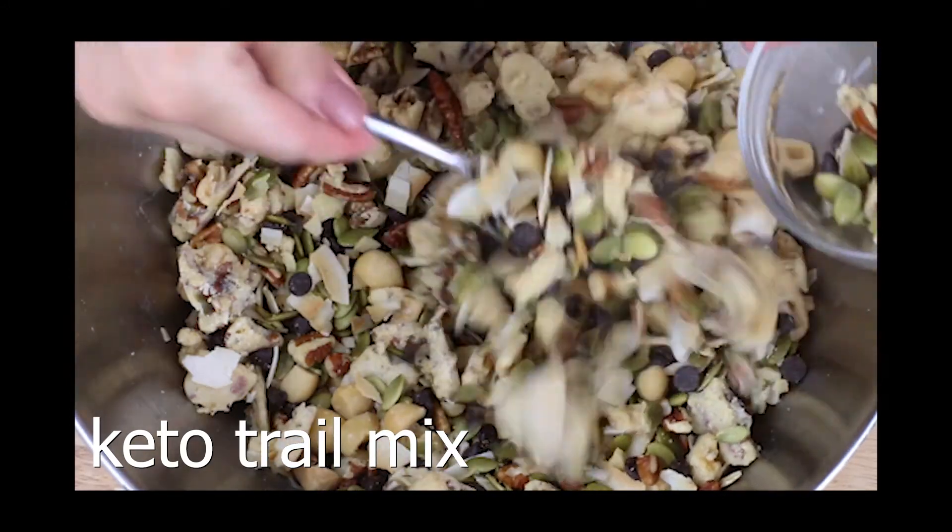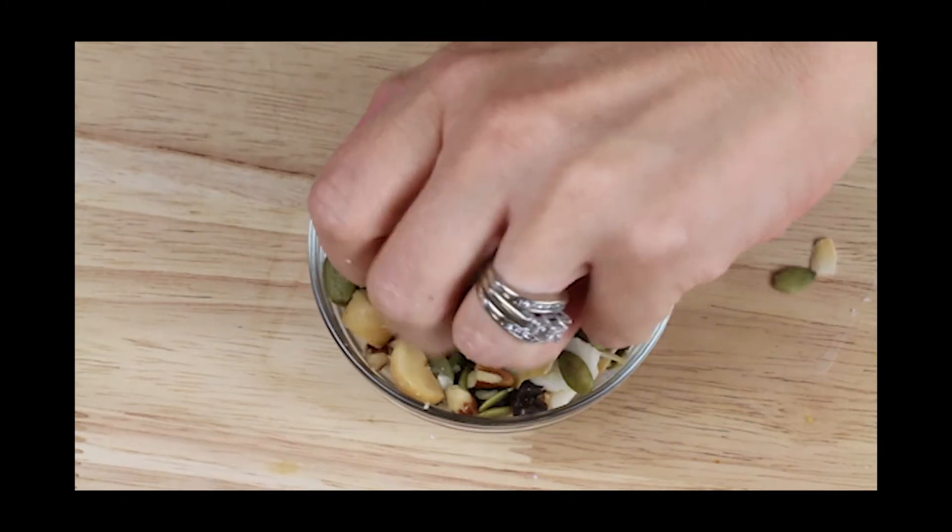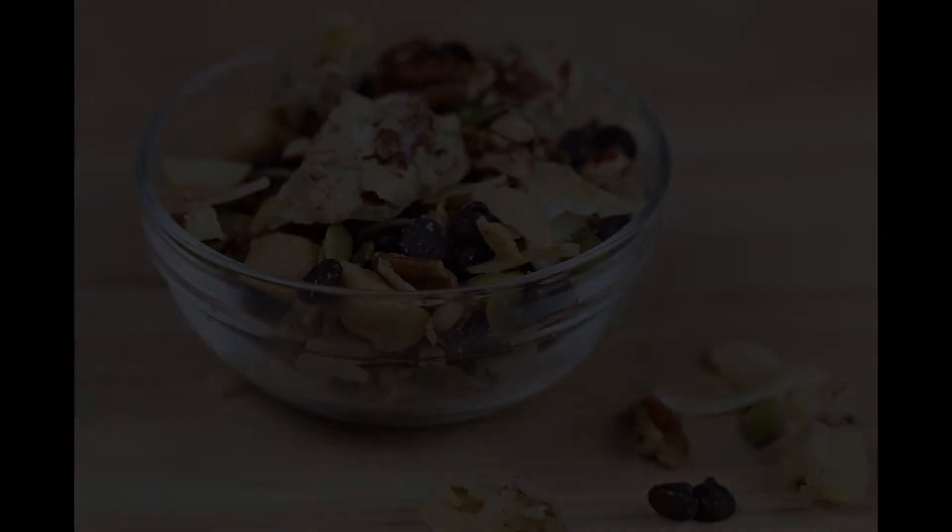Trail mix is a good option when you're out hiking or out on the boat all day. I have another video showing you the step-by-step on how to make this tasty trail mix, so you should check that out. I'll leave the link below in the description box.